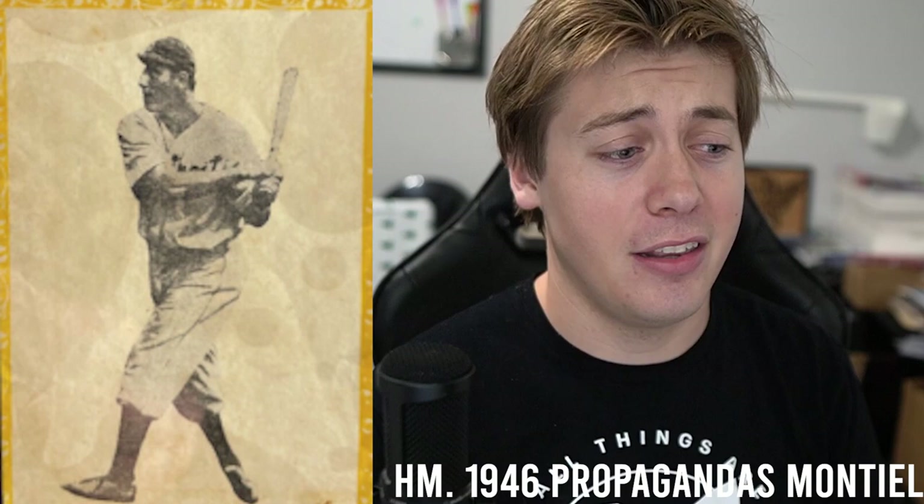For our honorable mentions, we're going to start off with a 1946 Propagandas Montiel. These cards were distributed from Cuba. They're pretty scarce to find and very condition sensitive — good luck finding anything higher than a two or a three grade. Most of them are in the hands of collectors. A one sold all the way back in 2019 for $150, and I couldn't find too many sales from the set.